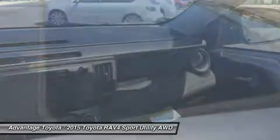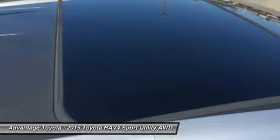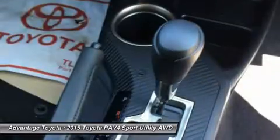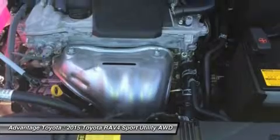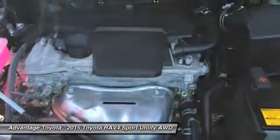Optional features now include blind spot monitoring with rear cross-traffic alert, which provides audible and visual cues when the RAV4 detects oncoming traffic. The available smart key fob allows you to lock and unlock the doors and liftgate with one touch and start the vehicle with the push of a button. Display audio with navigation features 11 JBL speakers in seven locations with a subwoofer and amplifier.